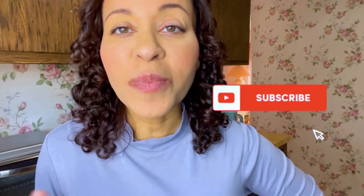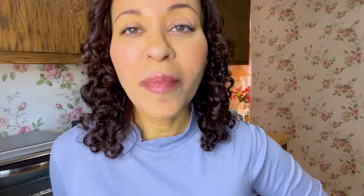If you're not subscribed, then what you need to do right now is just pause this video, go hit subscribe, and then come back and watch this video.